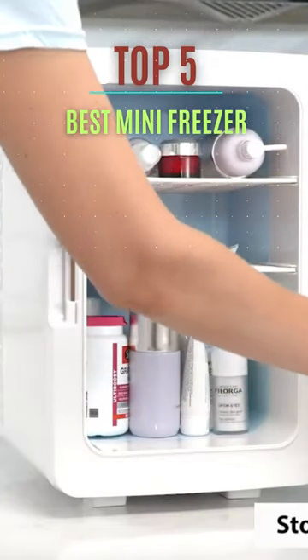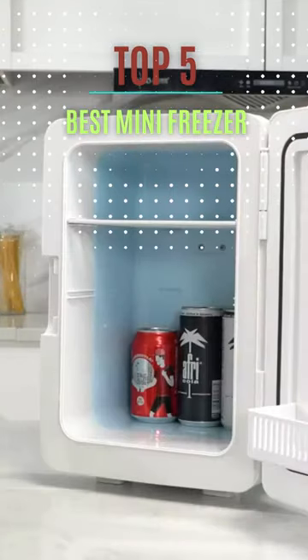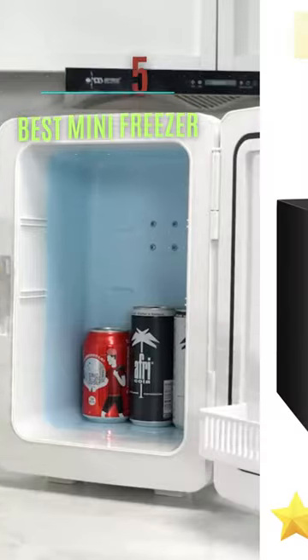You'll find the greatest micro freezers for smaller homes, dorms, apartments, and offices. Here are our top 5 picks.